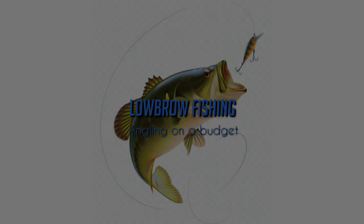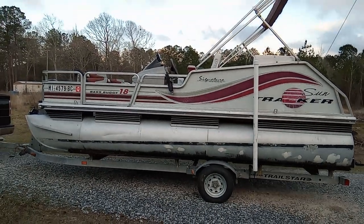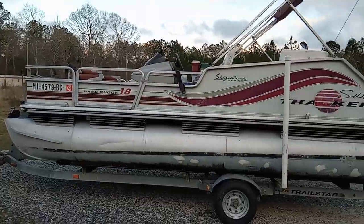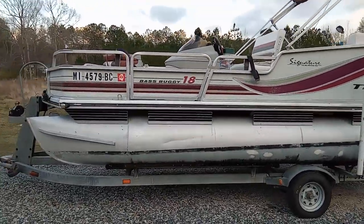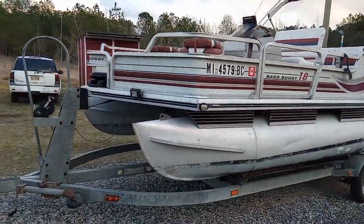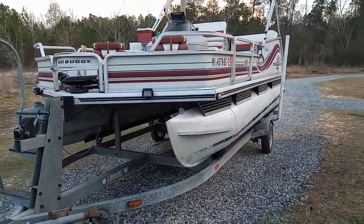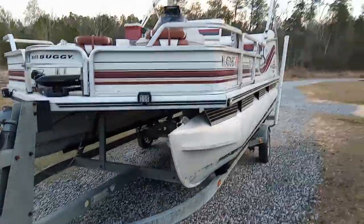Today we're taking a tour of the best bass boat money can buy — my little bass buggy. Stay tuned, you won't want to miss it. And there she is, my little bass buggy. We just got back from another day on the lake. Now that the waters are high enough, we can actually go out — before they had the lake on drawdown, it was kind of hard to put the boat in without breaking your prop off. But this is my little bass buggy.